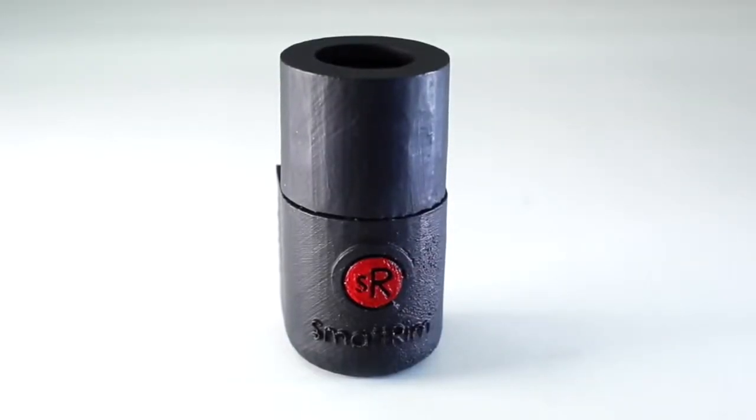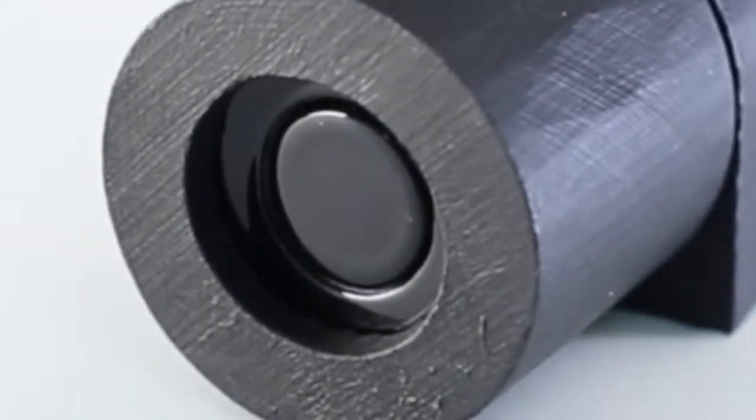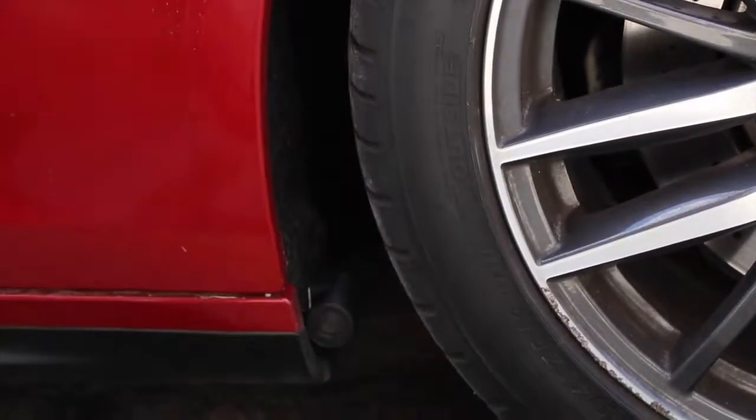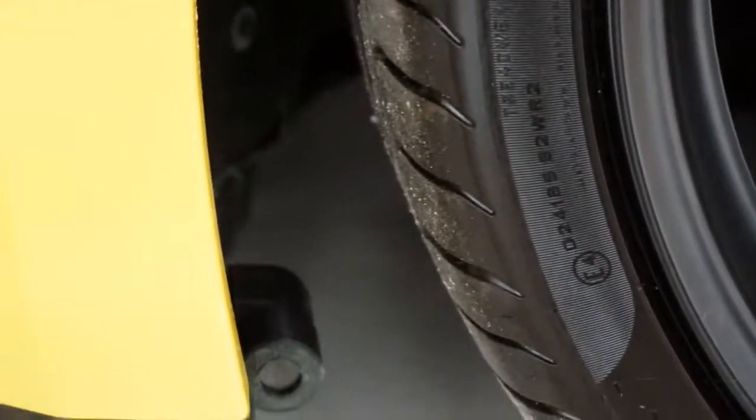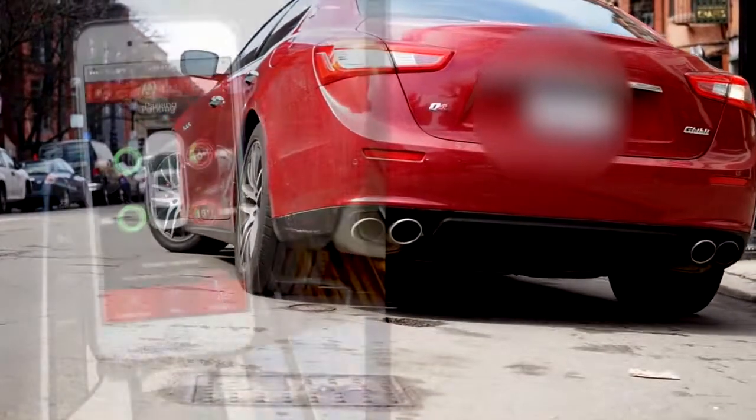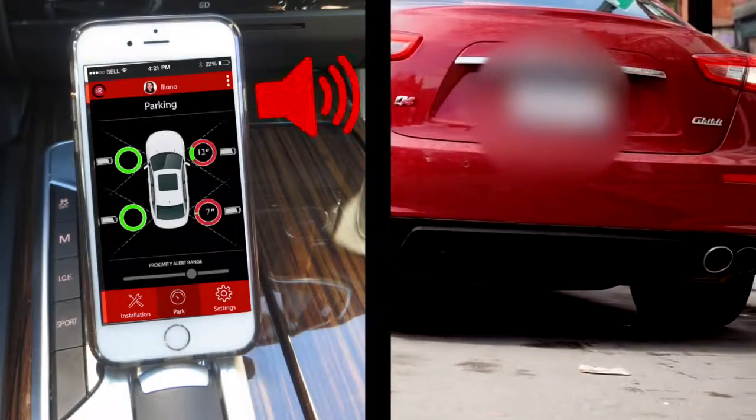With its patent-pending technology, SmartRim is a totally wireless, battery-operated custom sensor that fits inside or near your vehicle's wheel well without any tools or training. It works with any vehicle. It connects to your smartphone and delivers visual and audio alerts when your wheels are coming close to the curb, walls, or other hazards.